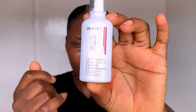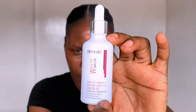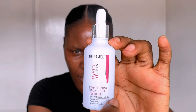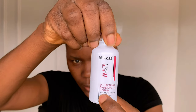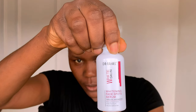Next is Dr. Rachel Fade Spot Serum — the best affordable product I've discovered for treating dark spots and fading marks. Active ingredients are hyaluronic acid, niacinamide, and arbutin. Niacinamide, also known as vitamin B3, has multiple benefits when applied to skin: it boosts collagen production to improve skin texture and helps brighten and fade hyperpigmentation. Arbutin also reduces hyperpigmentation and dark spots, promoting an even skin tone.